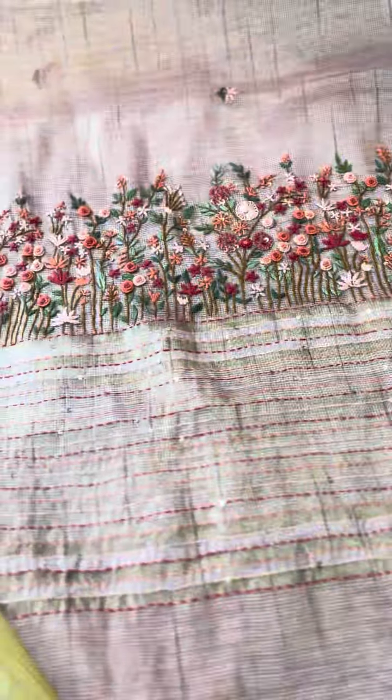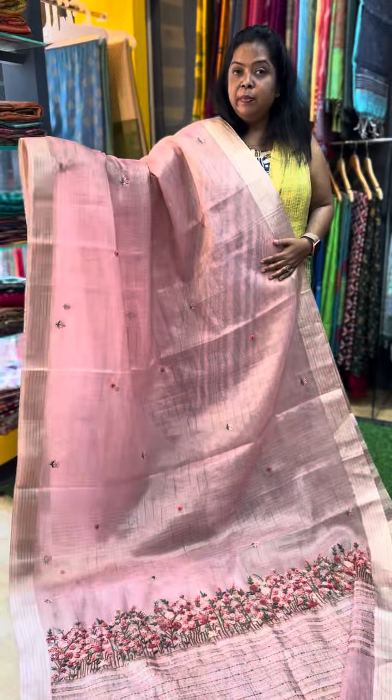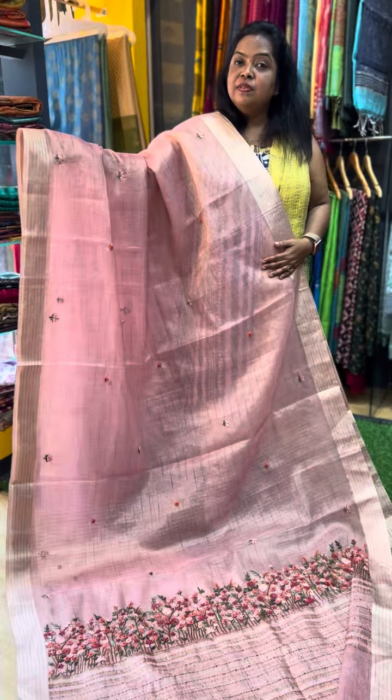This is a party wear Sari. You can also wear a contrast blouse. This first Sari is a light pink shade, and the price of this Sari is Rs. 3950.